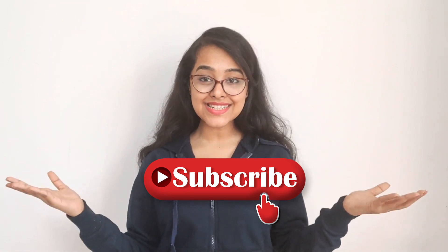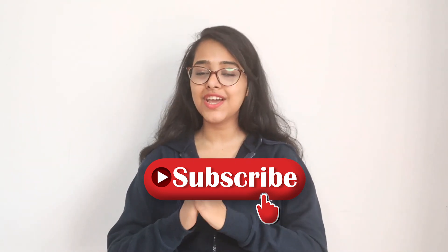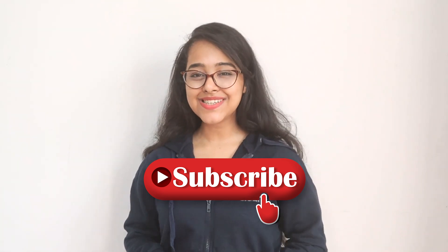Thank you so much for watching the video. If you have any queries, definitely let us know in the comment section below and we will get back to you. Don't forget to give this video a big thumbs up and subscribe to ClearTax's YouTube channel for regular videos on finance, because we got you covered. Stay tuned and take care.